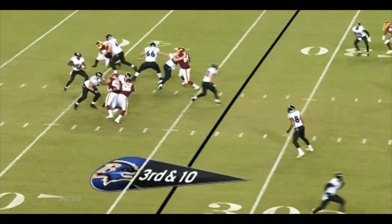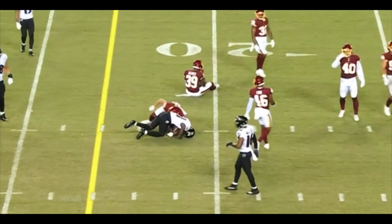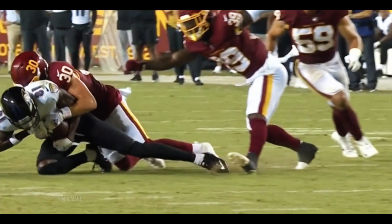Officials right there. A half remaining in the third quarter, and the catch is made for a first down. Helmet to helmet — helmet to helmet with Victor.